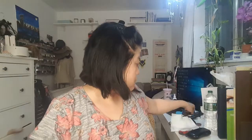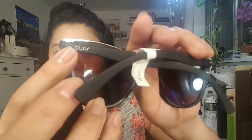Next are the sunglasses from the brand Quay — or it might be Key — from Nordstrom. I don't need another pair of sunglasses, but I've always wanted a cat eye and I just love that they have the mirrored lenses. I'm really excited to have those.